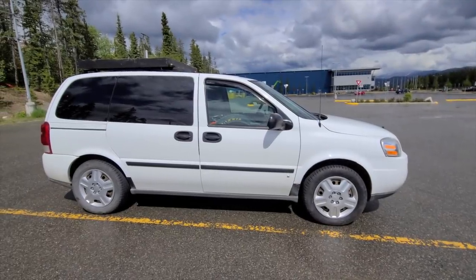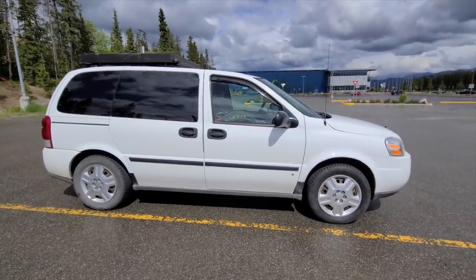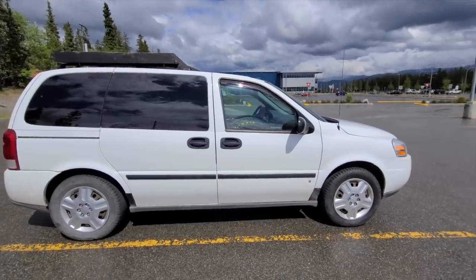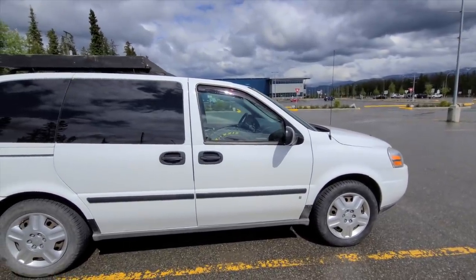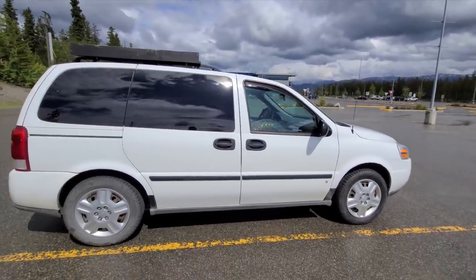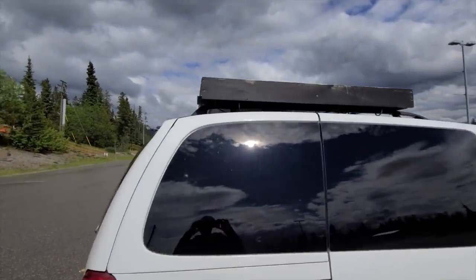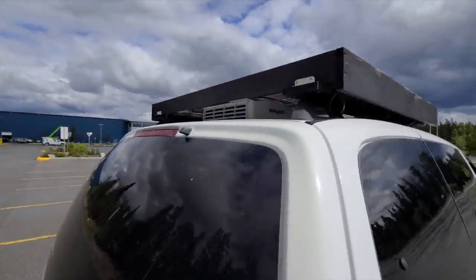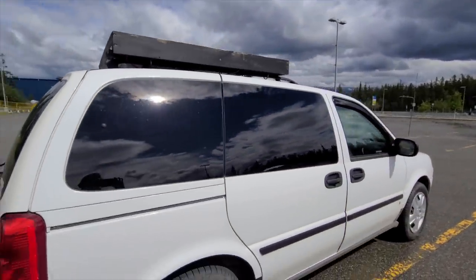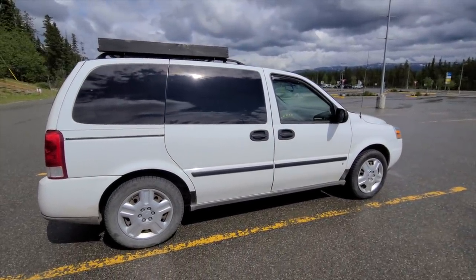So this is a 2009 Chevy Uplander, regular model not extended. I'm 5'7" — wouldn't want to be much taller than that for a build like this. It does have some stealth value, but if you look closely through the front window the front seat's missing and there's a bike there, so something's going on. I suppose I could tint the front windows, that would help, but there are also some wires hanging down from the solar panels and the roof vent is a dead giveaway. When I can back into a parking spot that's what I do to conceal that, and I've been able to park in some questionable spots like shopping malls and casinos.